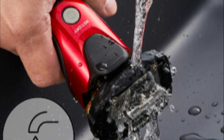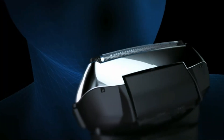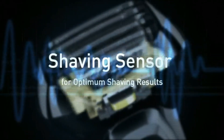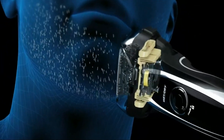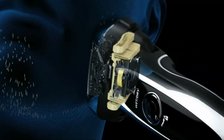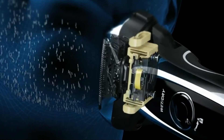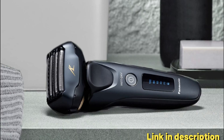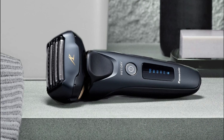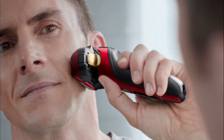One of the standout features is the intelligent shave sensor, which automatically detects the density of your beard and adjusts the power of the razor accordingly, ensuring efficient shaving and reducing irritation on sensitive skin. The 16D flexible pivoting head effortlessly follows the contours of your face, neck, and jawline, providing a precise and comfortable shave — especially beneficial for getting into tricky areas.